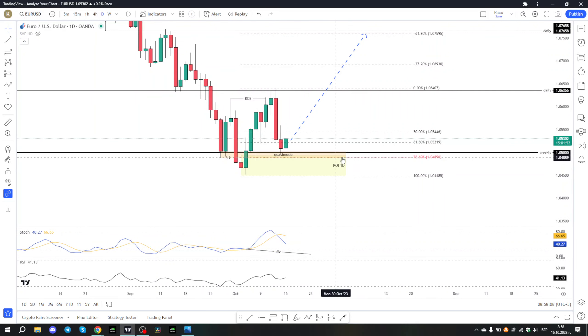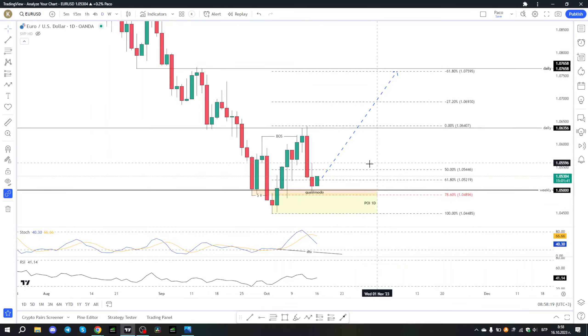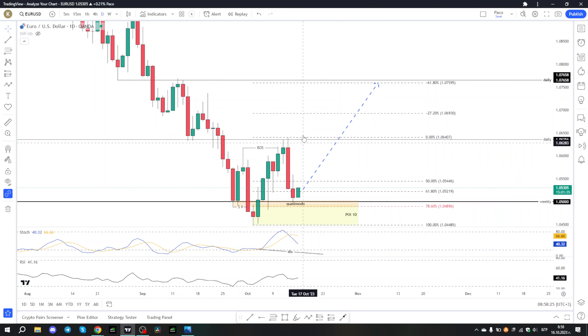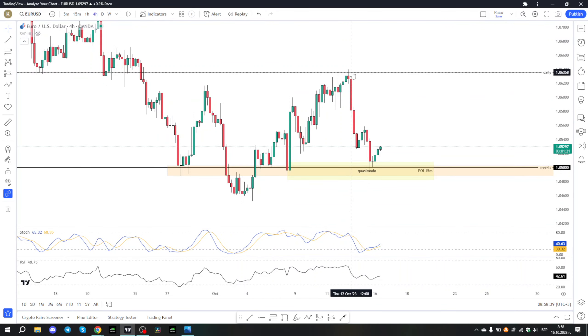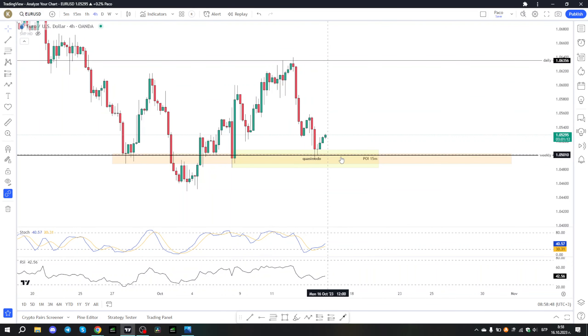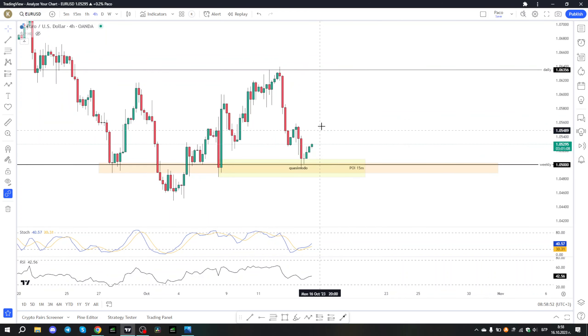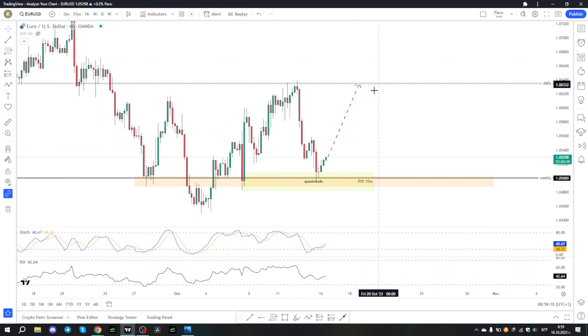The price didn't touch the point of interest on the daily time frame — just missed it by 4-5 pips. If this candle today closes as an engulfing candle, probably we may expect a new bullish movement that will break this previous high and the price will start to continue to go up. On the 4-hour time frame it is pretty much the same. When the news came up on Thursday, very positive for the US dollar, the price made a very strong down movement. Now it's pushing back from the point of interest and we can expect the price to continue to go up. However, if the price breaks these lows, probably we may see some down movement. For now we are expecting only the price to continue to go up. This is for EUR/USD.